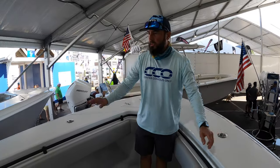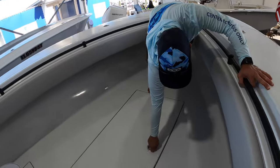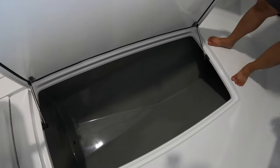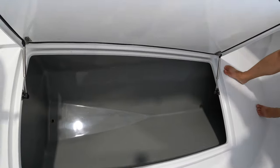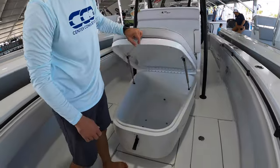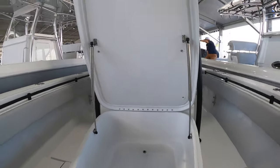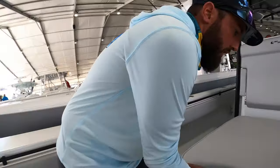We've got nice grab rails in a satin black finish here — very convenient. We've got a massive in-deck fish box. We'll go ahead and close that up and come back to this lounger. Storage and insulation are the theme of this boat; we've got tons and tons of space for both people and fish.